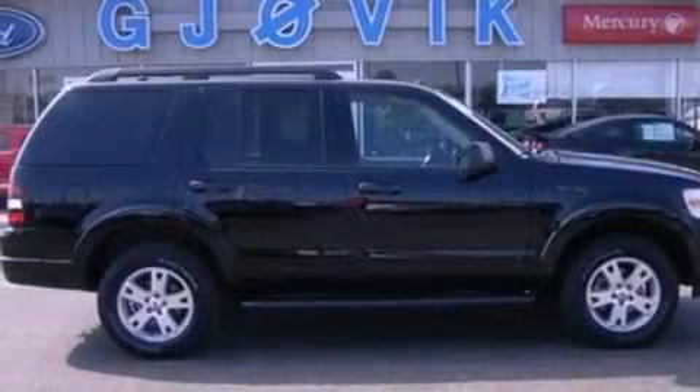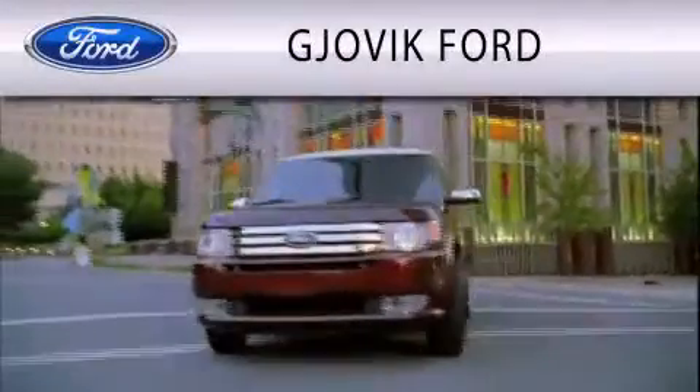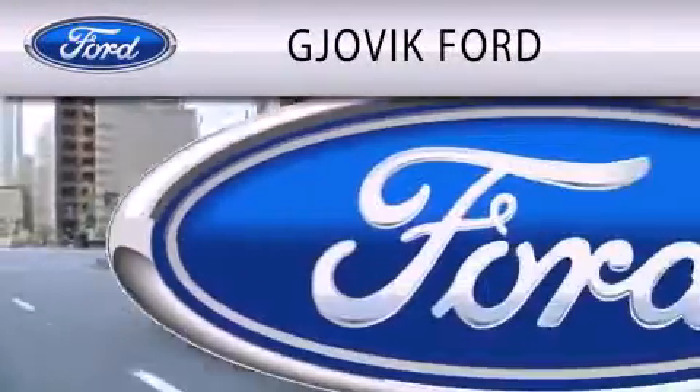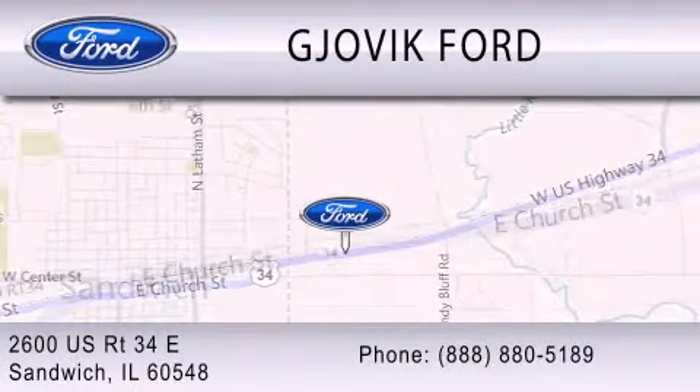This automobile won't last long at this price. Call and arrange a test drive now. Jovic Ford is dedicated to doing everything possible to ensure that the experience you have selecting your next vehicle is as pleasant as possible. We are located at 2600 U.S. Route 34 East in Sandwich.